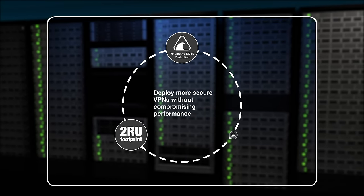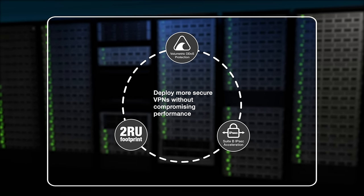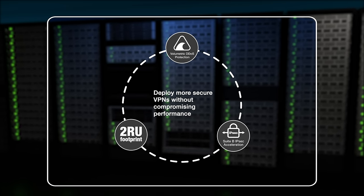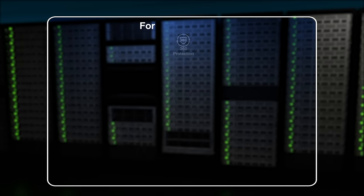Another key advantage is the acceleration of Suite B for IPSec VPN, leading to unmatched IPSec VPN performance compared to generic software processing.